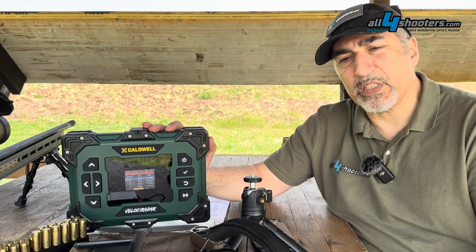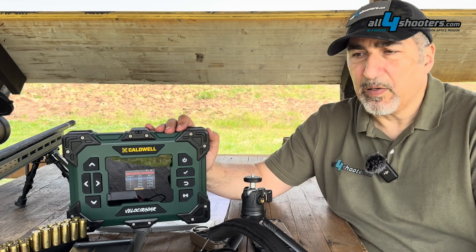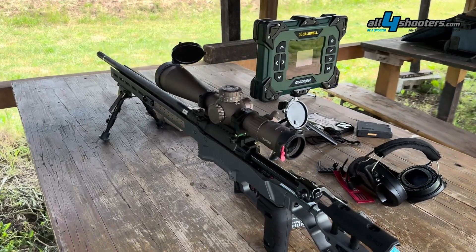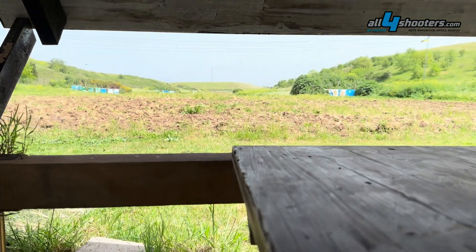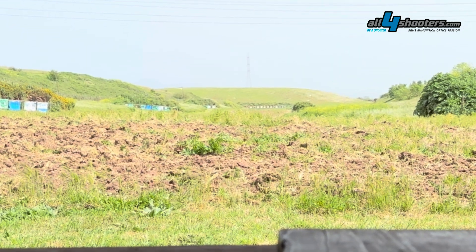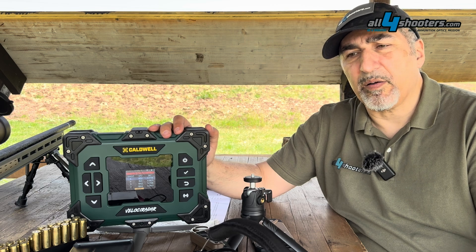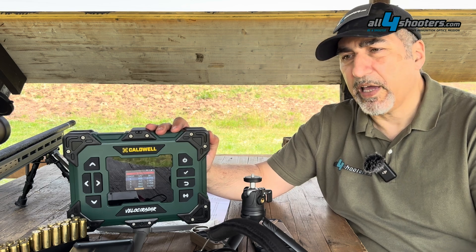There is always a balance between features, price, and size. For the serious shooter, the ability to calculate ballistic coefficients, track the bullet up to 100 yards, and calculate dope and standard deviation makes the Velociradar a primary product for the serious competitor and shooter.